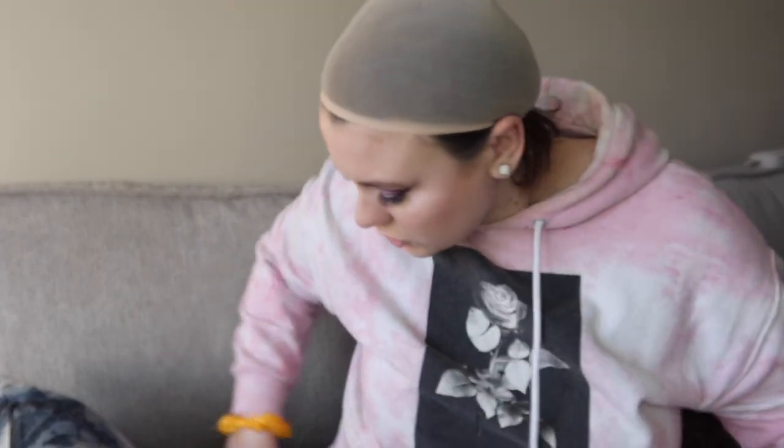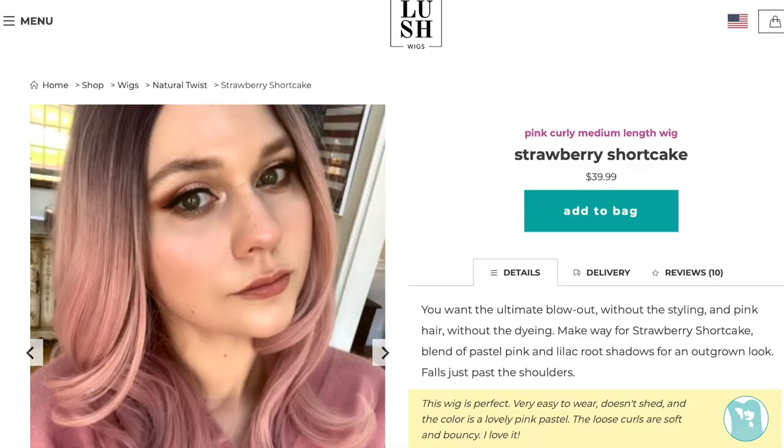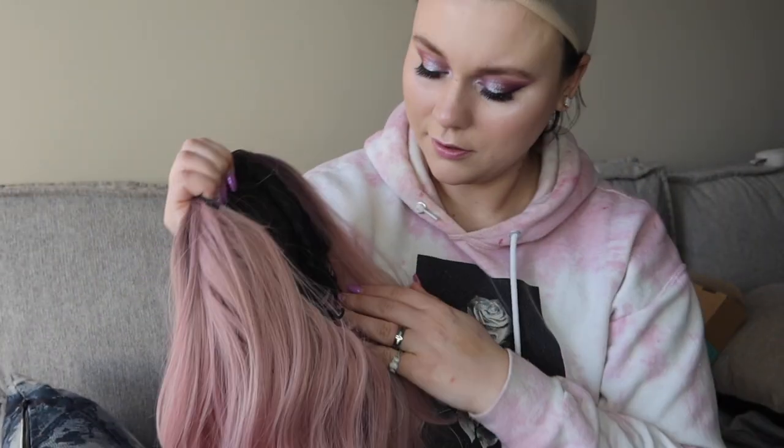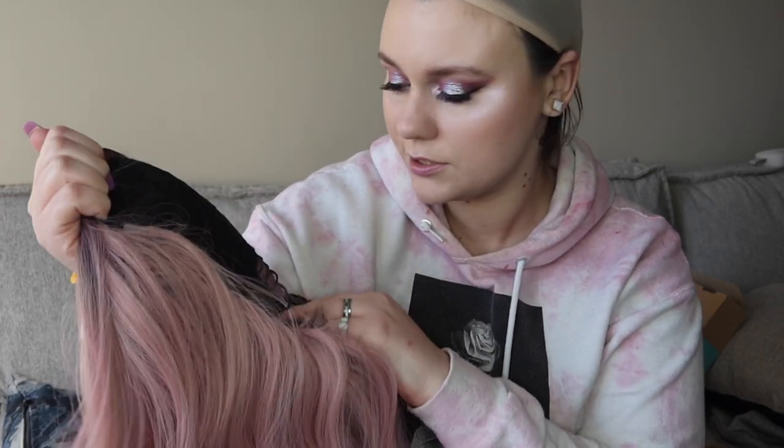So let's start off with this one. Let me just brush through it really quick. This is called Strawberry Shortcake. I'm actually on their website for two of the wigs I'm going to show you. So this is the first one. The hair is like all over the place. This is what the cap looks like on the inside — there are no clips on this one.